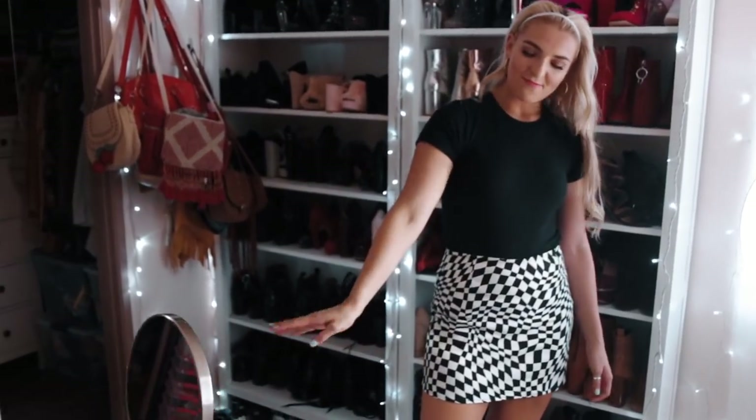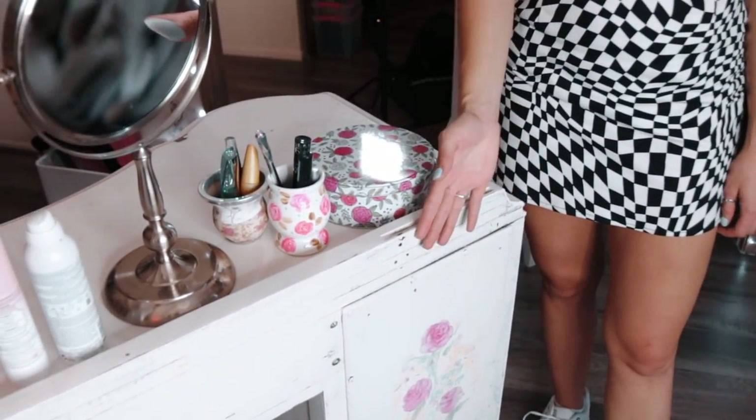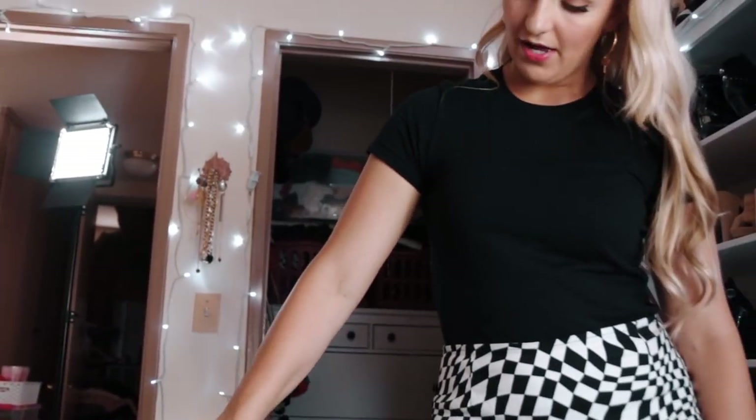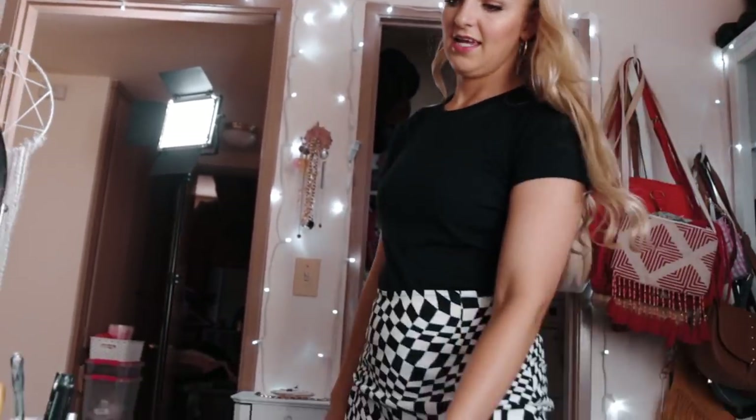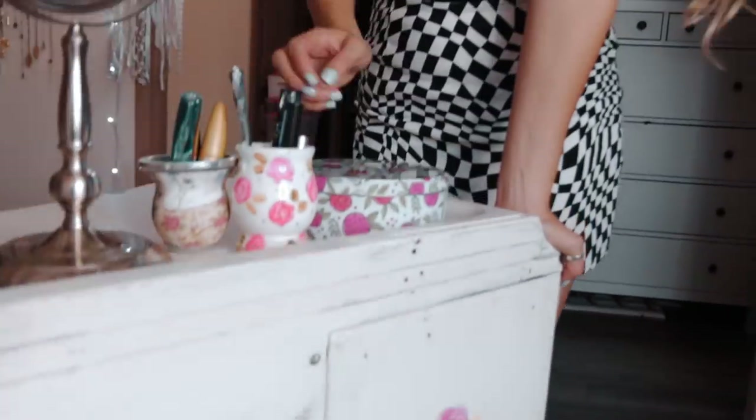Over here, because I had the desk in the middle of the room, I wanted Vanny to paint this. The desk was unfinished and it looked really bad. So I had Vanny come over and paint cute little flowers on each side, and it looks so cute.